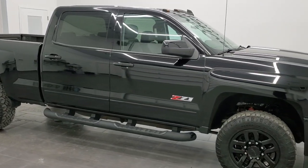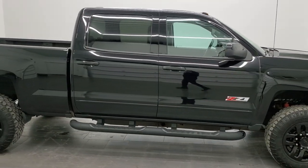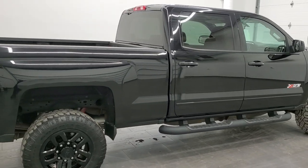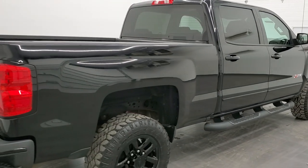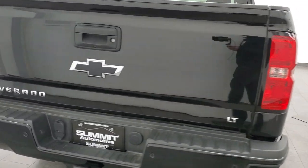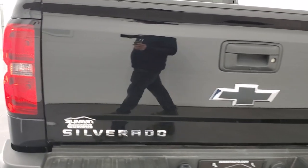Hey, this is Brett, and this 2016 Chevy Silverado 2500 Crew Cab Short Box is stock number 12635Z. We're here at Summit Automotive in Fond du Lac, Wisconsin, your new and used heavy-duty truck headquarters.